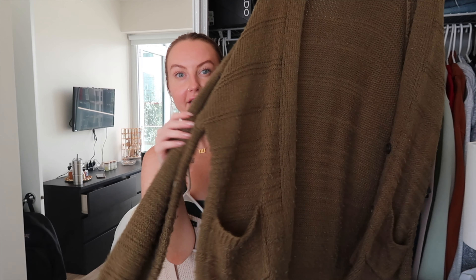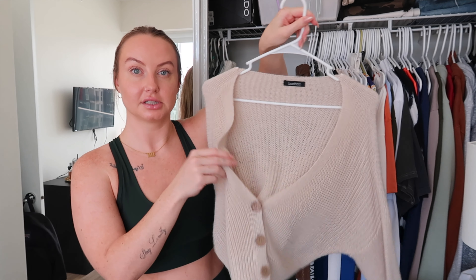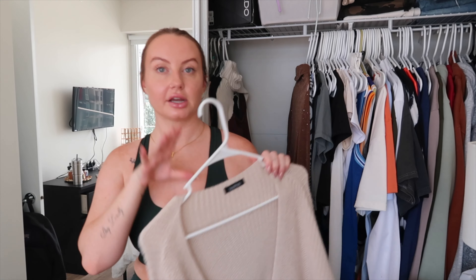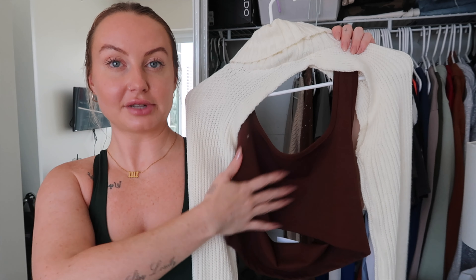Now I have some cardigans. This one is really old from Target — I love the color and it's soft, but I haven't worn it at all last year. I just haven't been into the cardigan look lately. A cropped one from Boohoo — I might hang on to it for one more season and then get rid of it in the fall. I also have this halter top from Boyd Shop — it supports really well, so I'm definitely keeping this one.